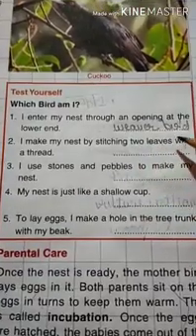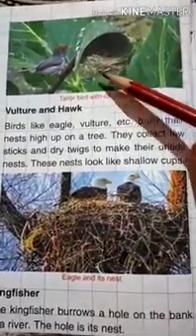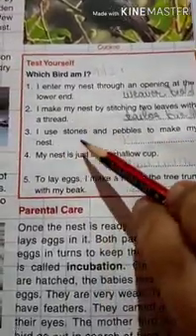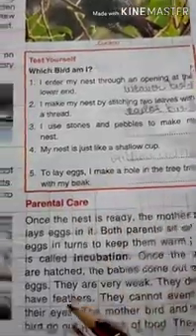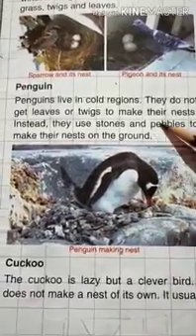The tailor bird makes its nest by stitching two leaves together with thread. Next: I use stones and pebbles to make my nest. Which bird am I? That is the penguin — the penguin uses pebbles and stones to make its nest on the ground.